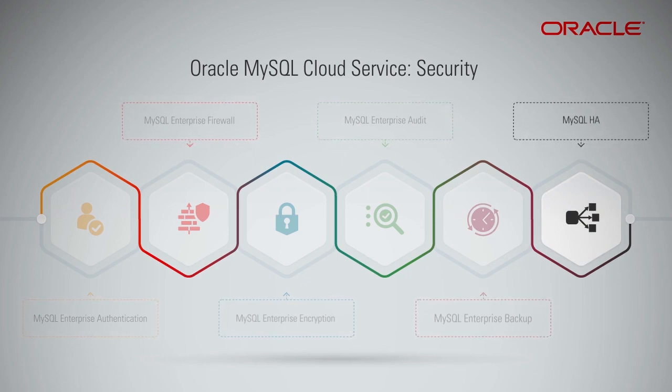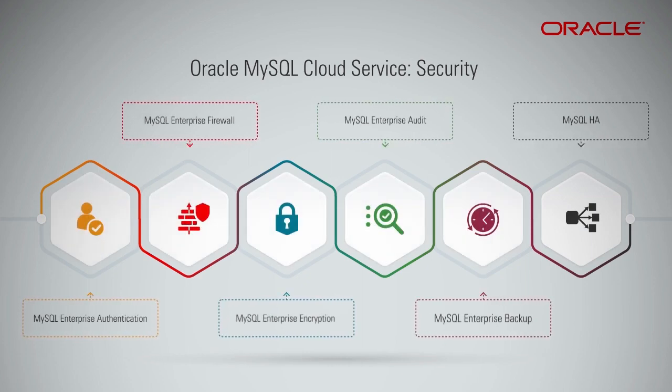MySQL HA uses InnoDB clustering, MySQL routers, and group replication. These are the differentiating features of Oracle MySQL Cloud Service among its competitors.